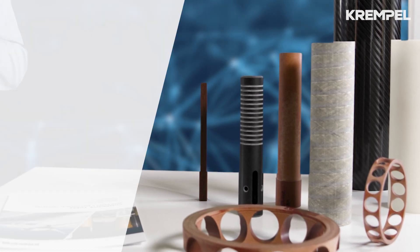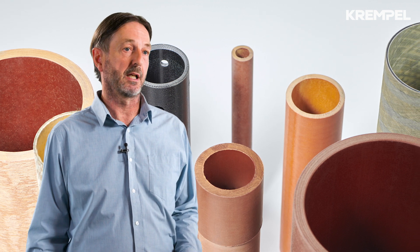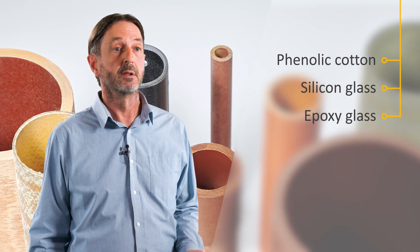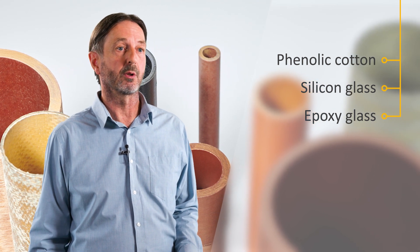What material do you use? We have multiple composite material options depending on the application. Some of our core materials include phenolic cotton, silicon glass and epoxy glass. But we also use many other materials based on our customers' requirements.